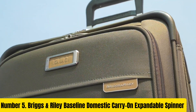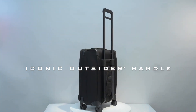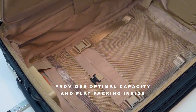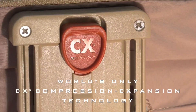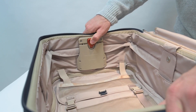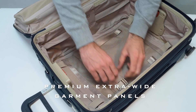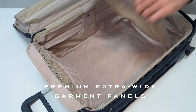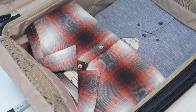Briggs & Riley Baseline Domestic Carry-On Expandable Spinner. The Briggs & Riley Baseline Domestic Carry-On Expandable Spinner epitomizes travel convenience and luxury. Crafted with meticulous attention to detail, its ballistic nylon exterior ensures durability and resilience against the rigors of travel. With its patented CX expansion compression technology, you can effortlessly increase packing capacity by up to 25% and compress it back to original size to meet changing travel needs. Equipped with a spacious main compartment, garment suiter, and numerous pockets, organization becomes seamless, keeping your belongings neat and accessible.